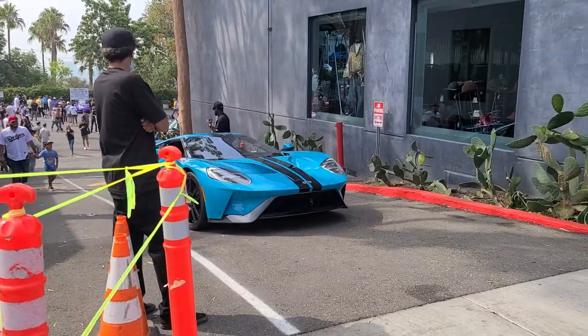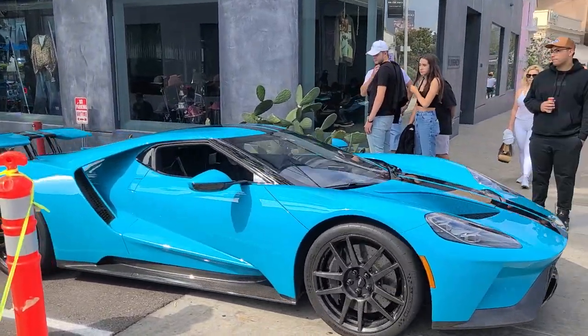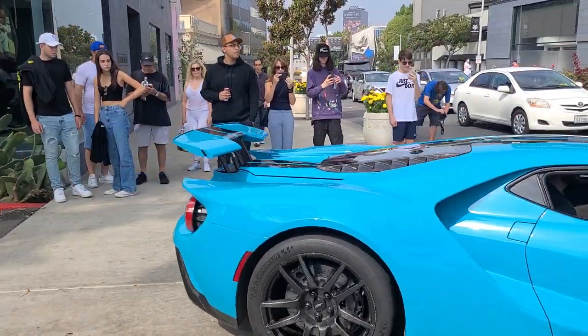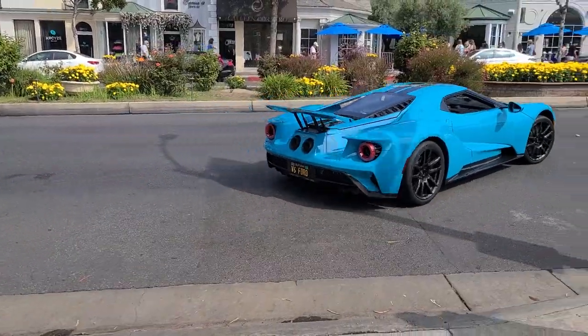Got something leaving now — a Ford GT. Very beautiful, that color is amazing. There it goes.